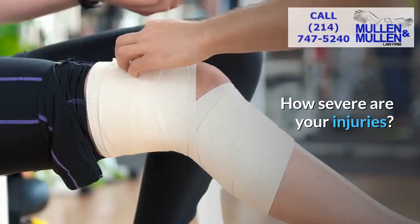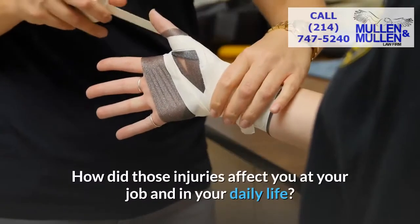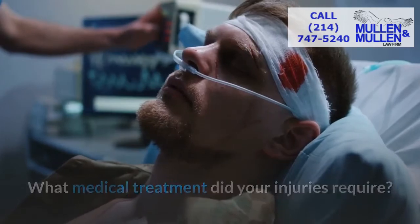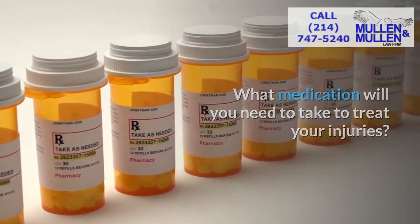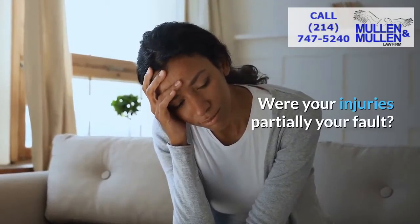How severe are your injuries? How much pain did you experience with your injuries? How did those injuries affect you at your job and in your daily life? What medical treatment did your injuries require? How long will it take you to recover from your injuries? What medication will you need to take to treat your injuries? Are you a credible witness? Were your injuries partially your fault?